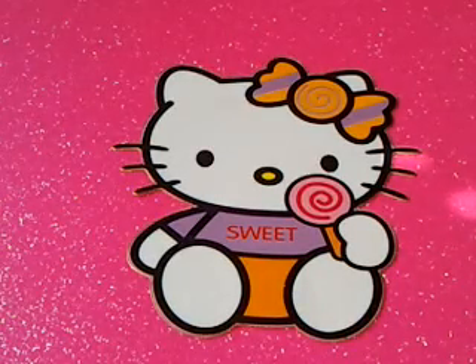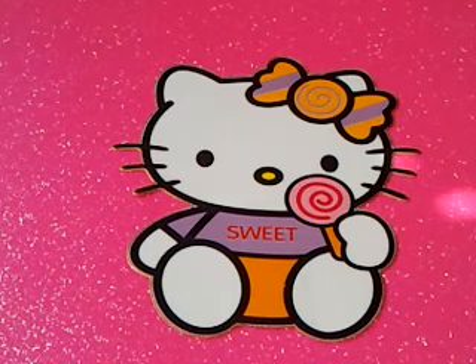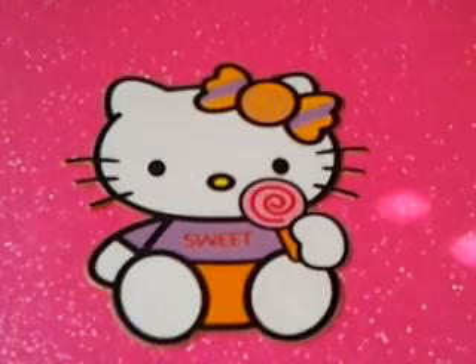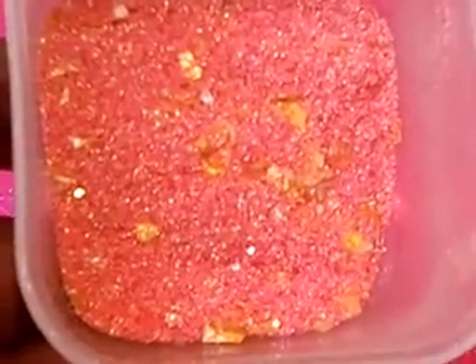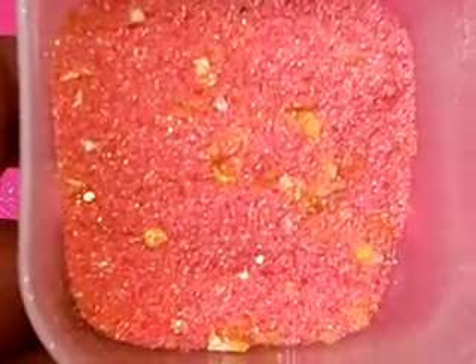Hey YouTube, I did a monthly glitter swap hosted by Nails by Jessica and this month the theme was your favorite flower. I did Cosmos — it was pink, and the inside of the flowers is like yellow with some brown things in the middle. In my mix I got some yellowish gold mylar, some copper color tinsel, some brown shells, and different color pinks. So yeah, this was my interpretation of cosmos.